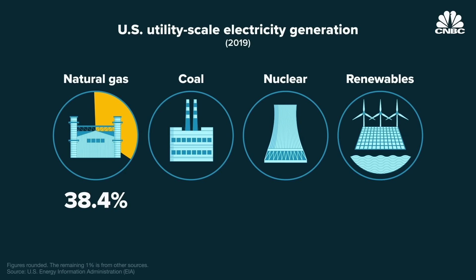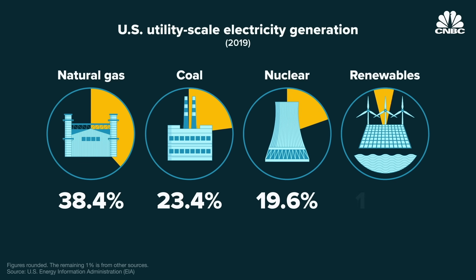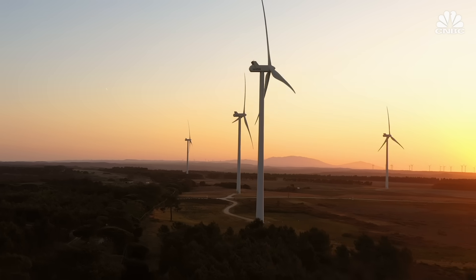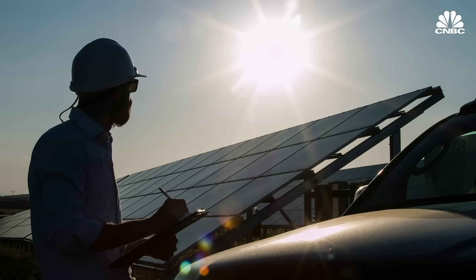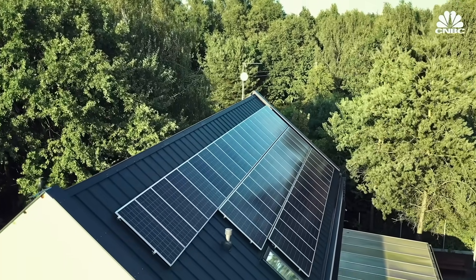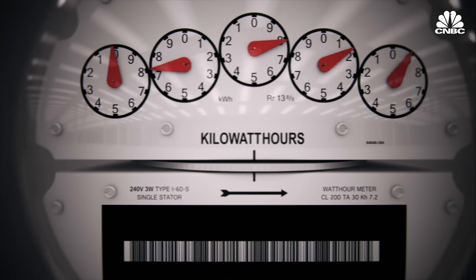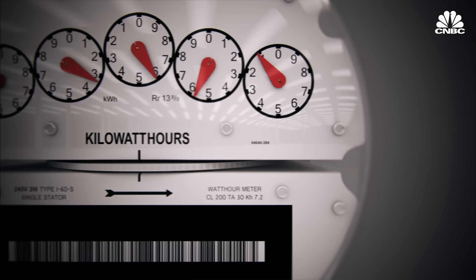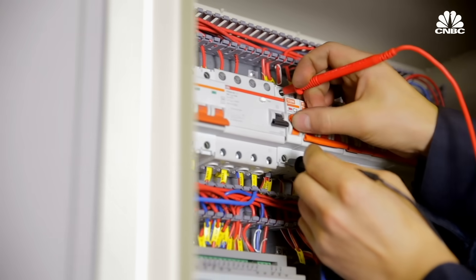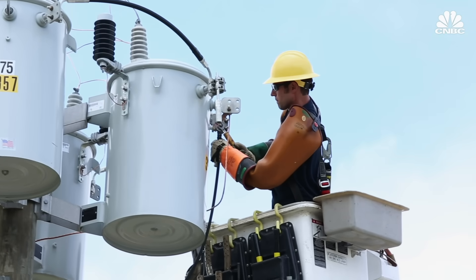About 38% of utility-scale electricity in the U.S. comes from natural gas, 23% from coal, 20% from nuclear, and about 18% from renewables. While the renewable share is growing, today's grid just wasn't designed with wind and solar in mind, and it definitely wasn't designed for the significant amount of distributed generation we see with solar panels today. Millions of people with solar on their roofs are now producing excess power when it's sunny, and many are selling that energy back to the grid — but it does require hardware upgrades, including transformers that can accommodate electricity flowing backwards.